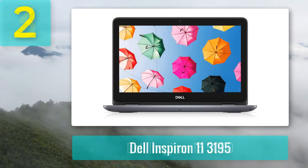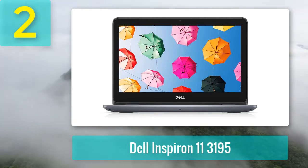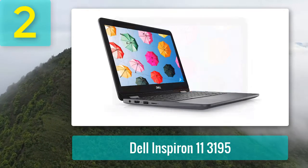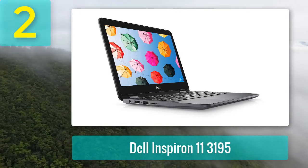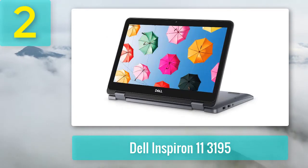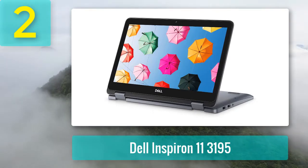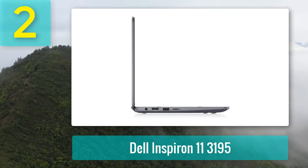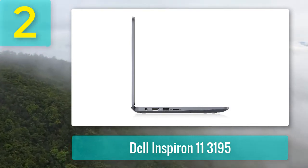Coming in at number 2: Dell Inspiron 11 3195. Its screen size might be the smallest we have reviewed, but the killing combination of power and portability offered by this Dell Inspiron cannot be matched. Its AMD A9-9420E CPU is one of the best budget chips and can process everything from web surfing to video editing with ease. This powerful processor is backed by 8GB of DDR4 RAM for fast and efficient performance. The 256GB SSD memory beats traditional HDD hands down in sheer performance.